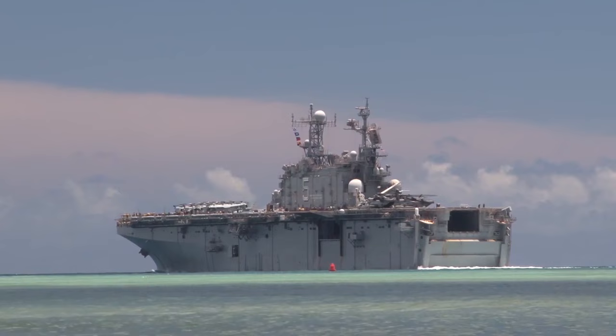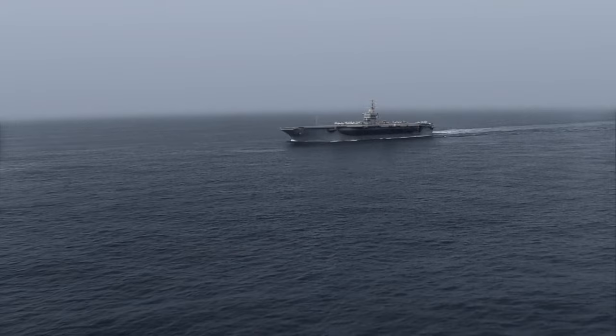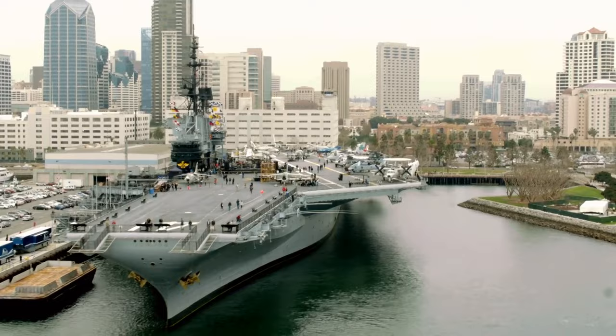The USS Gerald R. Ford is not just about combat missions — it can also be used for humanitarian purposes. In fact, the ship played a crucial role in relief efforts following Hurricane Maria in 2017, loaded up with food, water, and medical supplies and sent to affected areas to provide aid and support. Whether it's supporting ground troops in combat, transporting equipment, or providing aid during a crisis, this ship is ready for action.